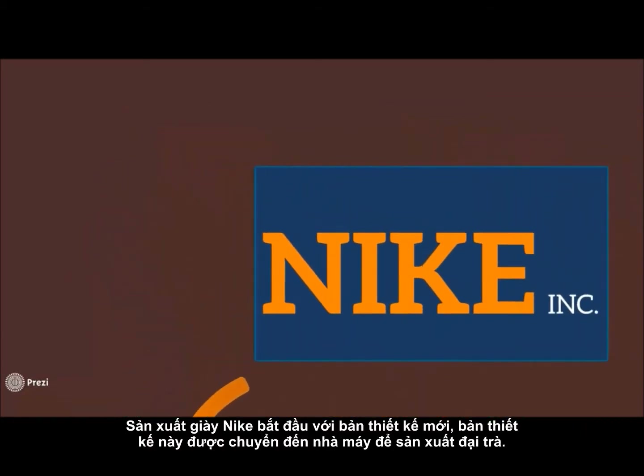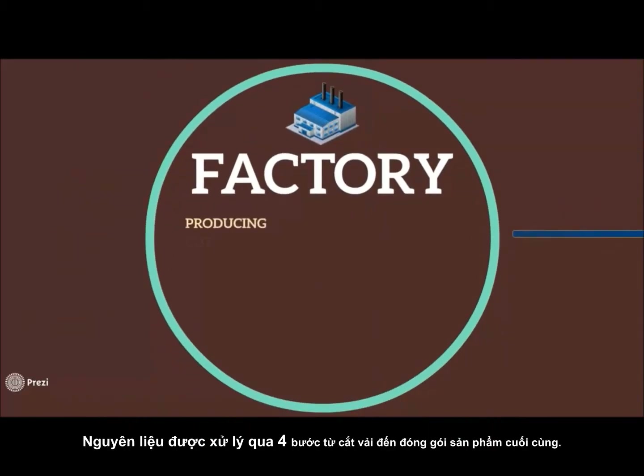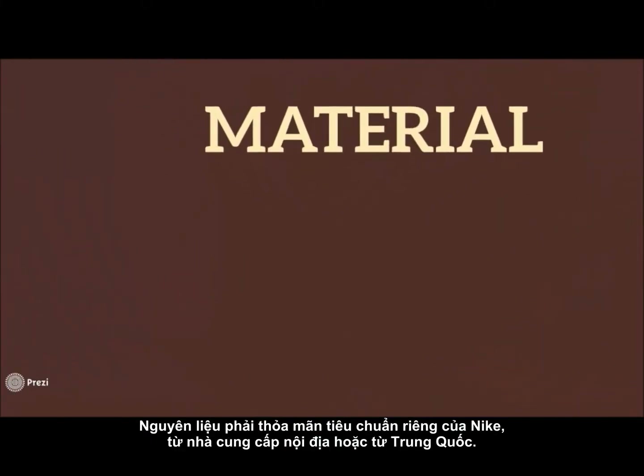The process of producing Nike shoes starts with new designs, which are sent to factories by manufacturing. The material goes through four steps from fabric cutting to final packaging. The brand of Nike shoes lies on the quality of materials and advanced technology.